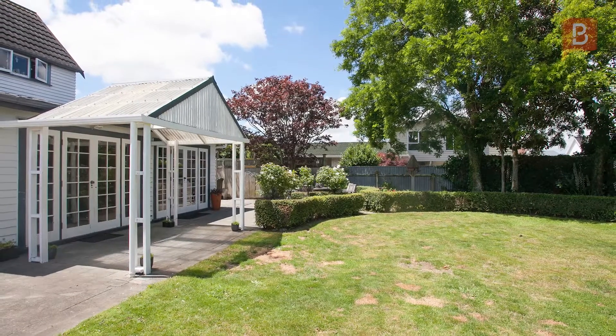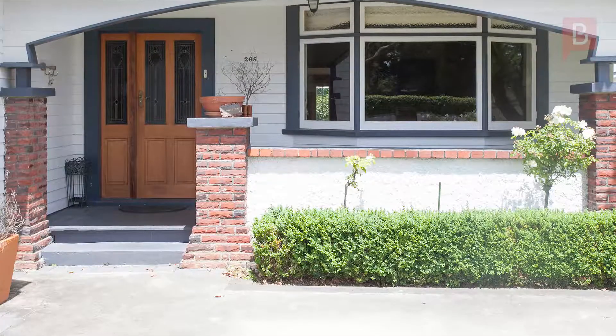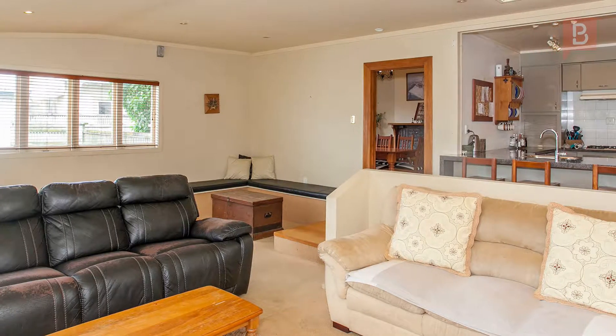Opportunity Knox in Hawkewitu. The location of this property is fantastic. It's close to St. James School and Hawkewitu Primary School, and is also in the Palmerston North Girls and Boys High School as well as intermediate normal school zones.